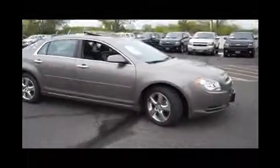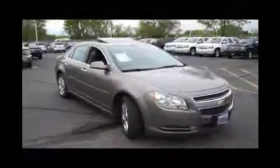Here's a taupe gray 2012 Chevrolet Malibu with a 2.4 liter engine and automatic transmission.